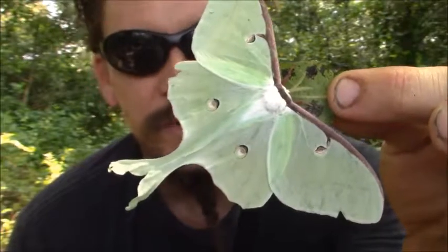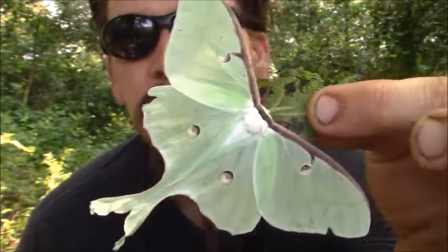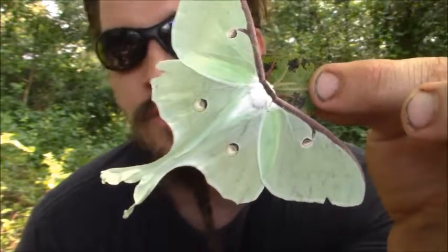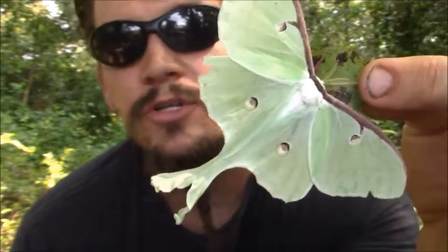They live for about a week, and they can lay over 500 eggs. The caterpillars feed mostly on trees — stuff like walnut, hickory, persimmon, willow, elm, alder, ash, sycamore, birch.